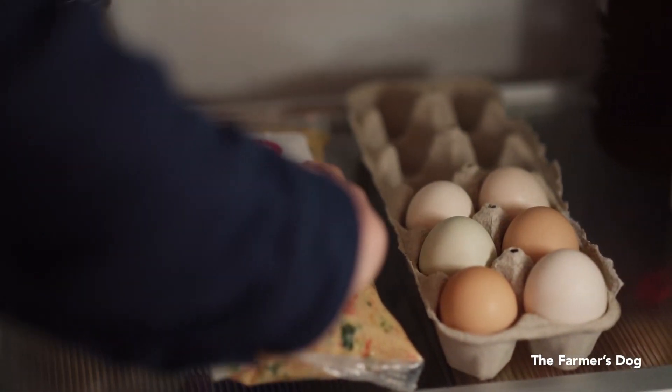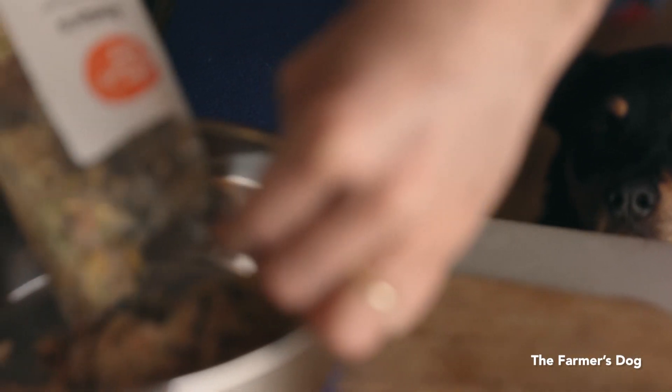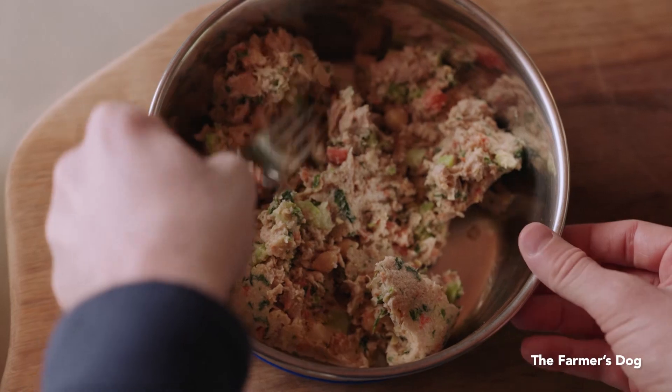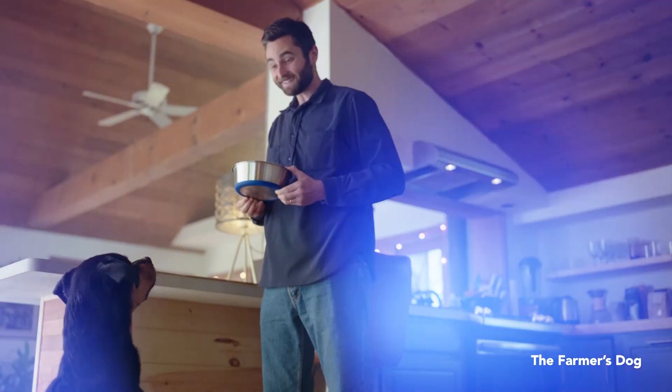I don't think people realize what the Farmer's Dog solution versus what's out there today — just the huge discrepancy in health outcomes for pets. Is there a way to quantify that already? Not yet, if we're thinking about long-term, years of life or anything like that. Most people think that our food is meant to be extra tasty or to somehow spoil the dog, but it's really just about feeding something that is appropriate for a living animal.